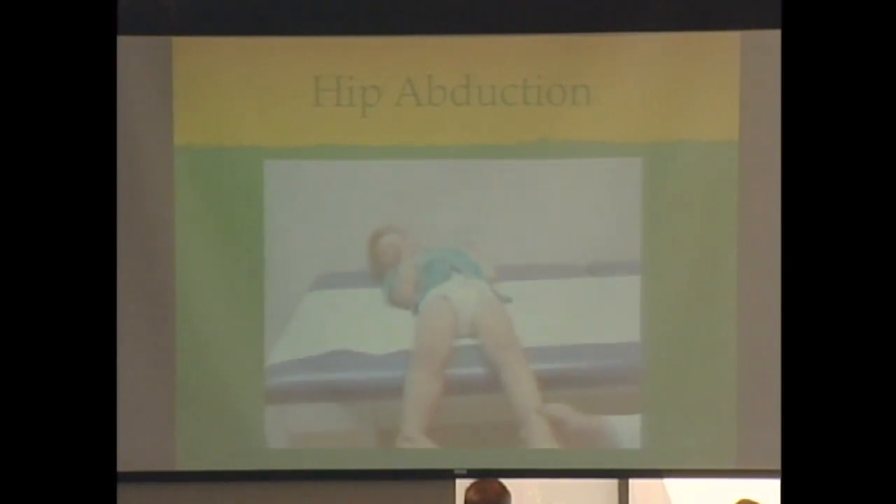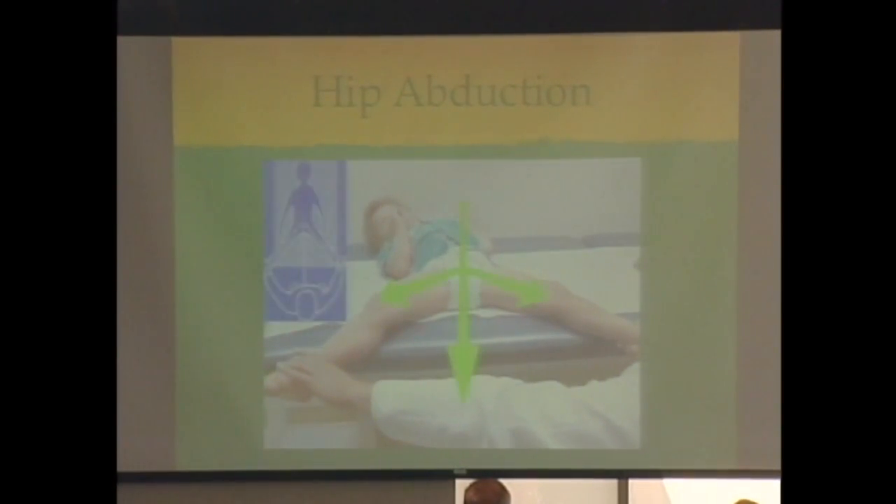For hip abduction, the reference line should be a transverse line connecting the iliac crests, with the measurement line perpendicular to that. It's hard to do alone because you need one hand on each leg and hands on each iliac crest. It's easier with two examiners — one keeps their fingers on the iliac crest so you can see it, because kids will shift their whole body to try to help you get the measurement you're looking for.